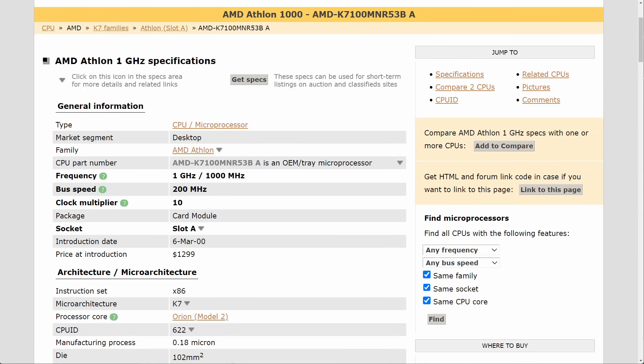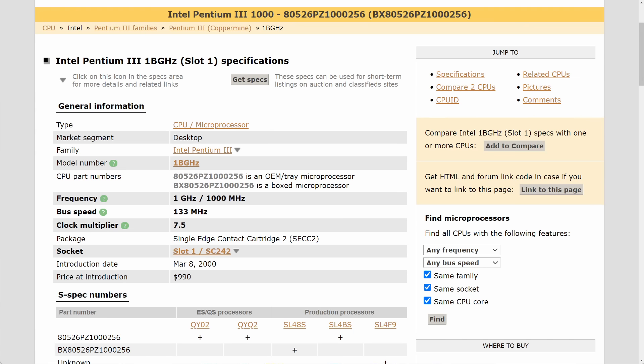On March 6, 2000, AMD released the first CPU clocked at 1000 MHz, two days before Intel was able to release the Pentium 3-1000.